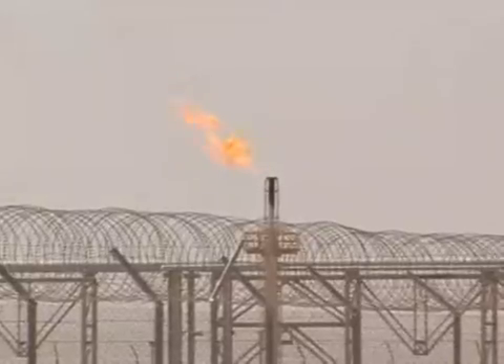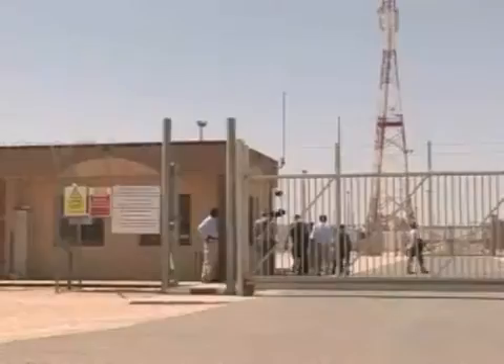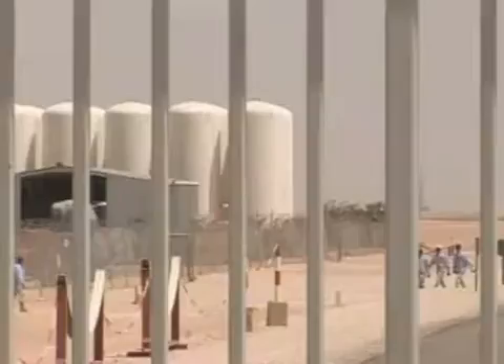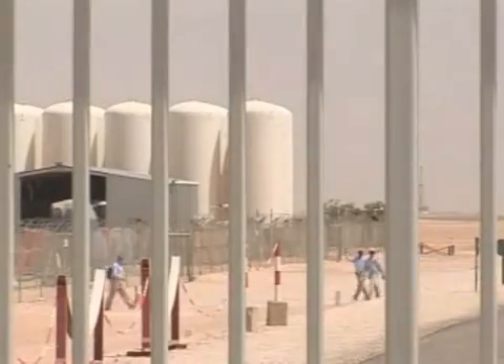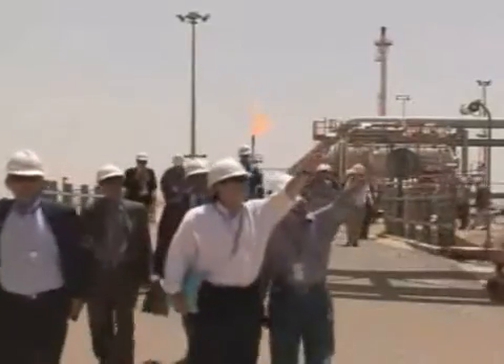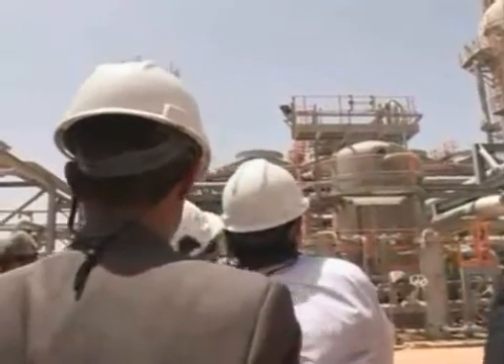More than a thousand kilometers south of Algiers lies the huge Krechba gas field. It's a life-size environmental laboratory where scientists are seeking to show that it's possible to stop carbon dioxide. Experts in global warming and visitors such as the French environment minister are increasingly attracted to the site.